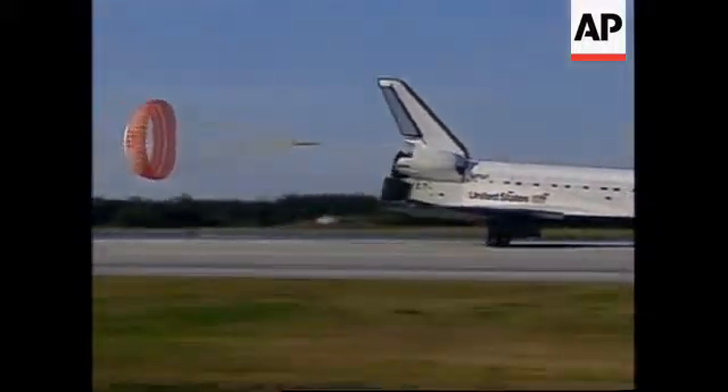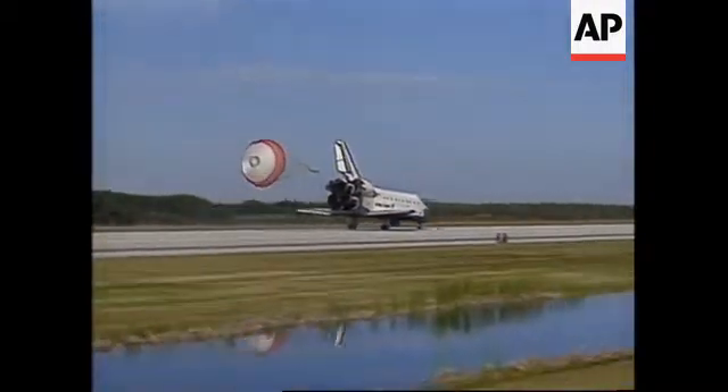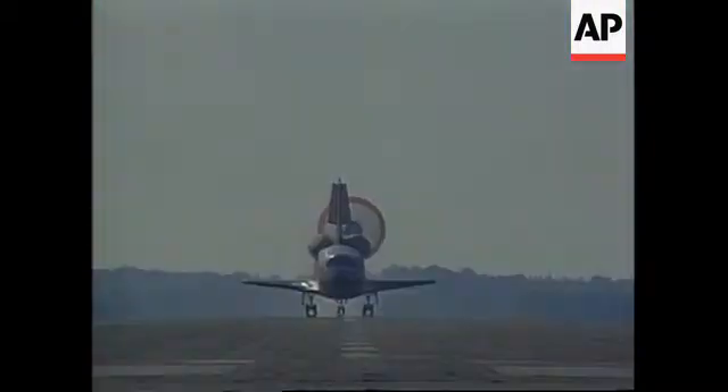Atlantis now rolling out on Runway 33 at the Kennedy Space Center to wrap up its mission, bringing astronaut John Blaha home after four months in orbit on the Russian space station Mir.